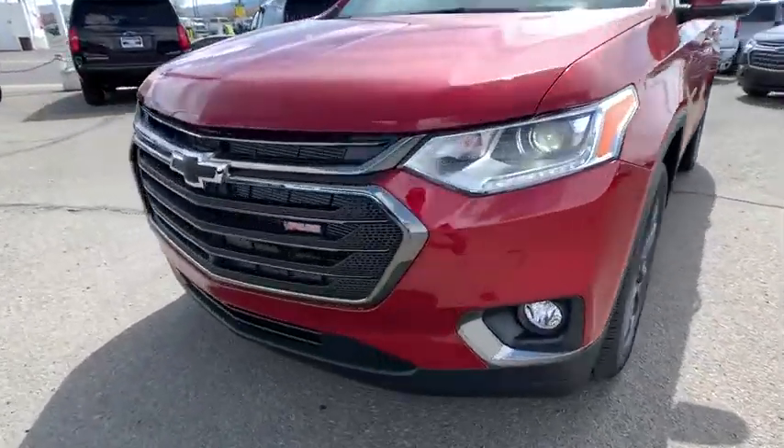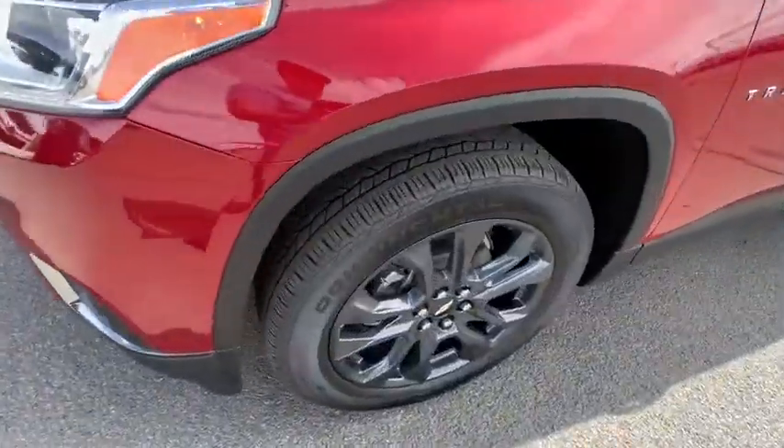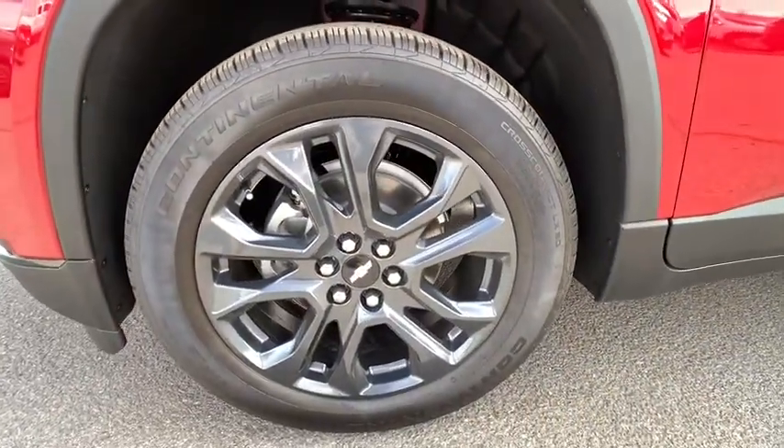All-wheel drive, Bluetooth, leather-wrapped steering wheel, adjustable steering wheel, power steering, aluminum wheels, cruise control, auto-dimming rear-view mirror.